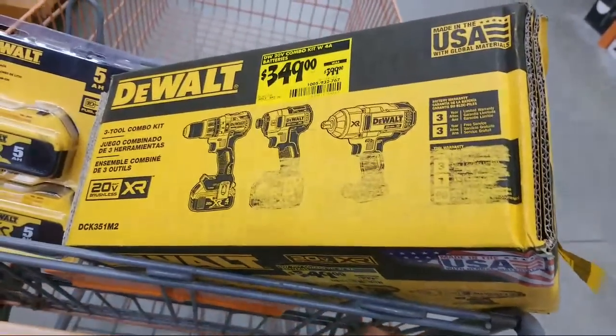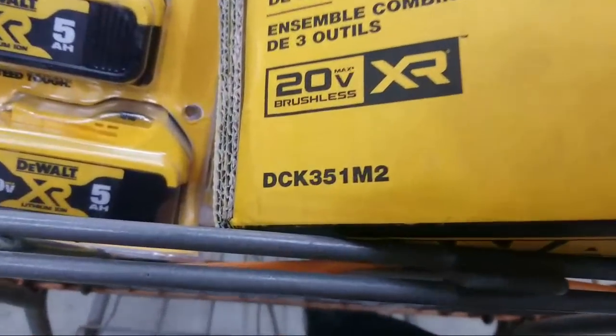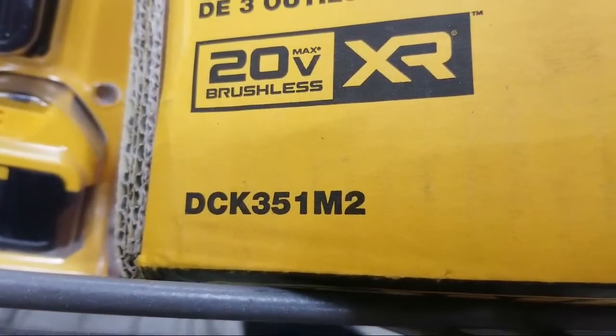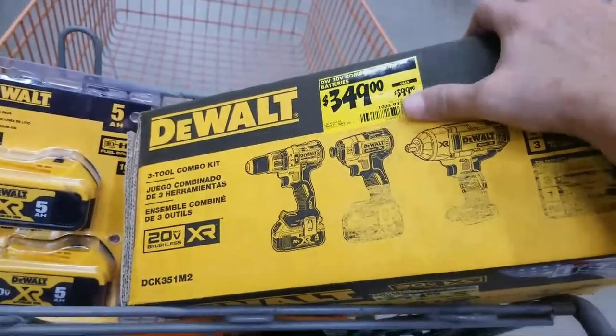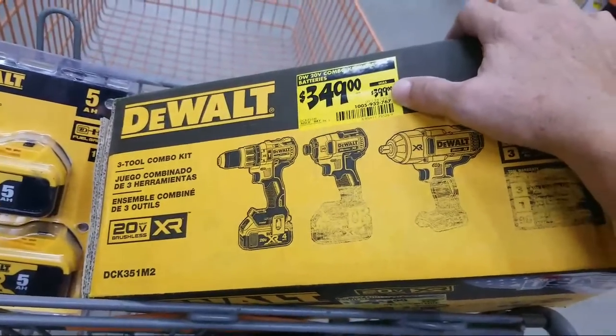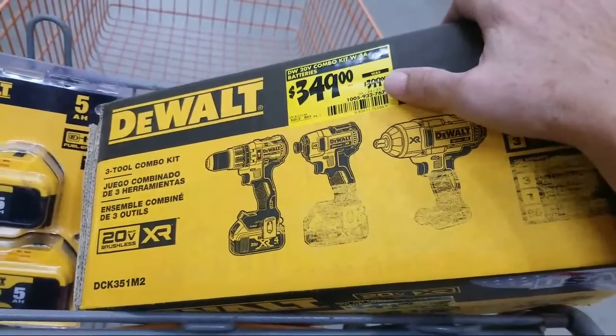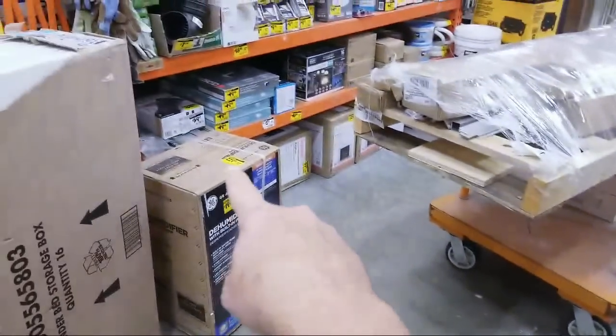Check this out. Feast your eyes on this kit right here. So this is the DeWalt DCK351M2. Now, this is that kit that I told you guys about. Remember, I found it last week and I didn't have my Lowe's coupon with me, so I stashed this guy right back over here.